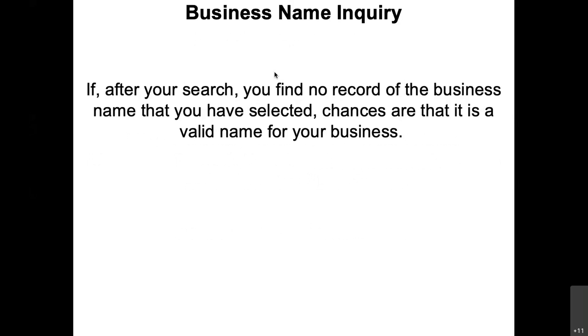And if that's the case, I would recommend that you buy a whole bunch of things at this point. Not only register the name, but go and get the Facebook account, get the Twitter account, get the website — buy all these things.